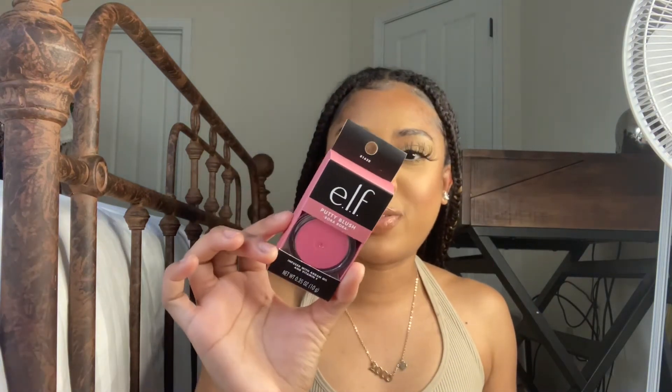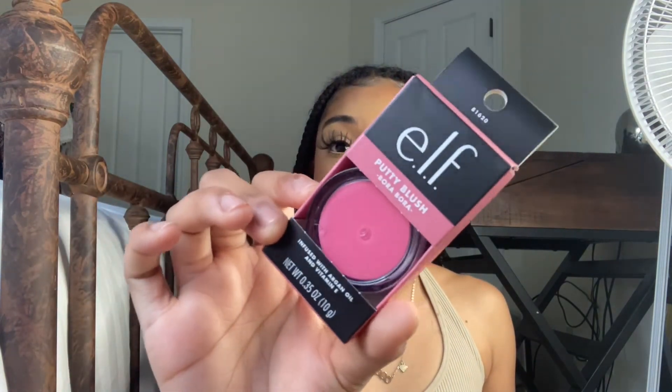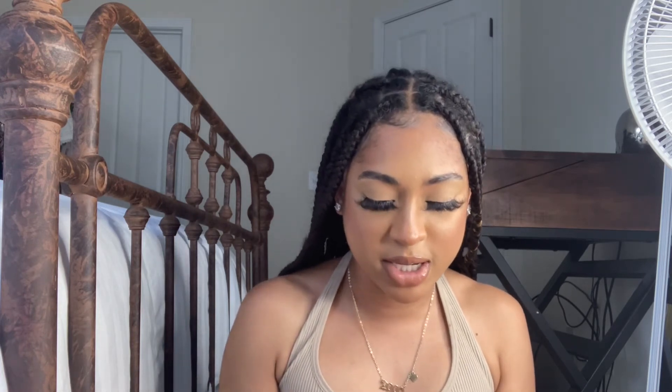I did buy another cream blush — I bought a lot of blushes. This is the Elf Putty Blush in the shade Bora Bora; it's a cute hot pink. I'm definitely an orangey and nude blush girl, but I've been loving pinks as well and trying to really use them. Here's the swatch — it's like that Kylie blue-based pink. I feel like that'll be cute on the cheeks; I'd definitely need to try it on to see.